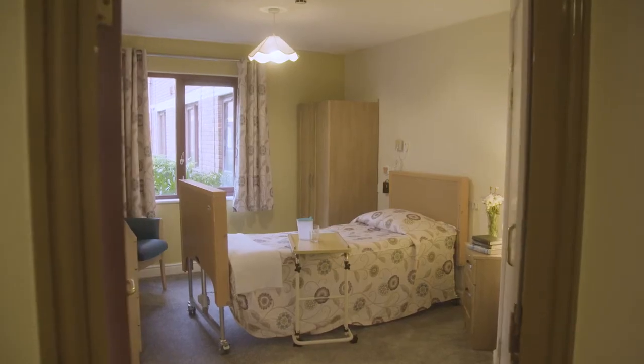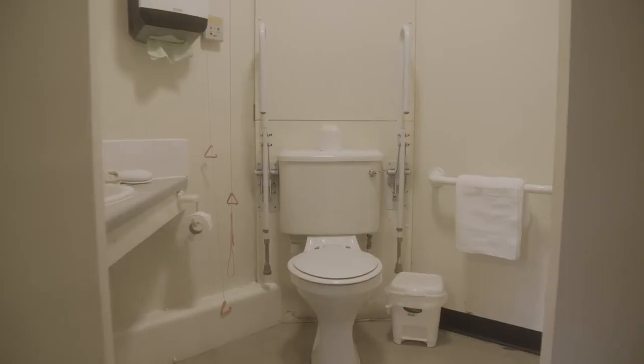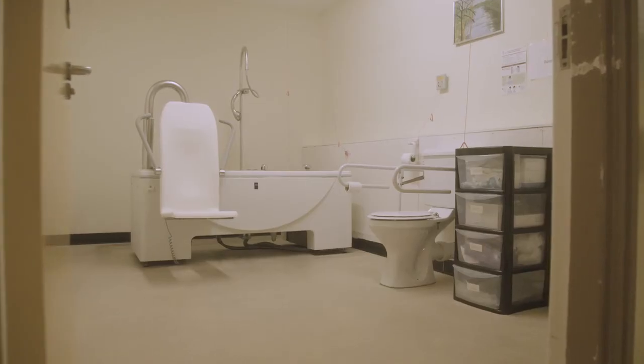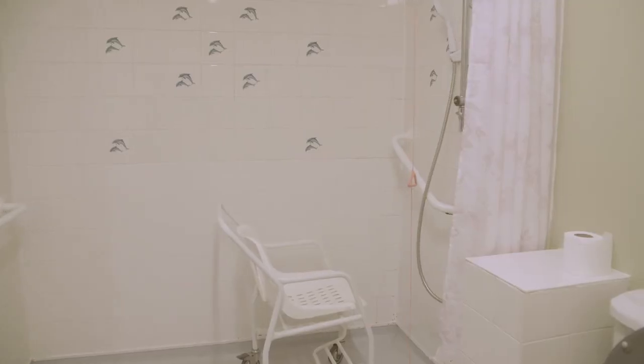Each of our residents has their own bedroom, and all have their own private toilet and washing facilities. In addition, each of our households has an accessible bathroom and an accessible shower room.